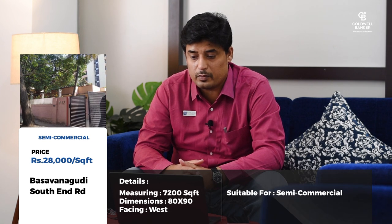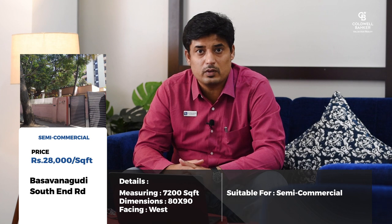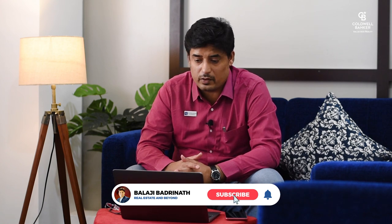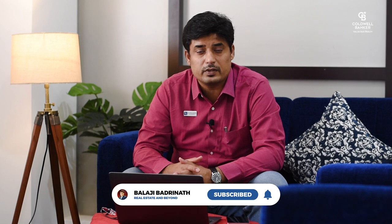We have one more blockbuster property at Basavangudi on the South End Road, very close to the Shell petrol bunk, measuring about 80 by 90 — 7,200 square feet. It can be built as semi-commercial or purely residential. Such a large land parcel is quite rare in this neighbourhood abutting the Jayanagar region — an excellent pick for someone looking to build their palatial dream bungalow. It has a good 40-feet road on the west side.